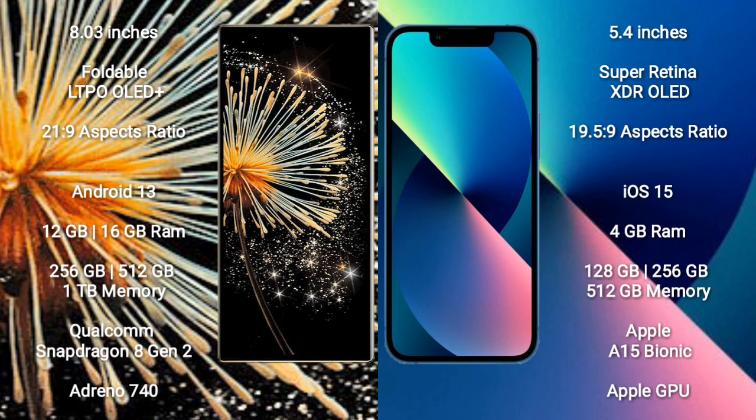iPhone 13 mini comes with 4GB RAM and 128GB, 256GB, or 512GB internal storage.